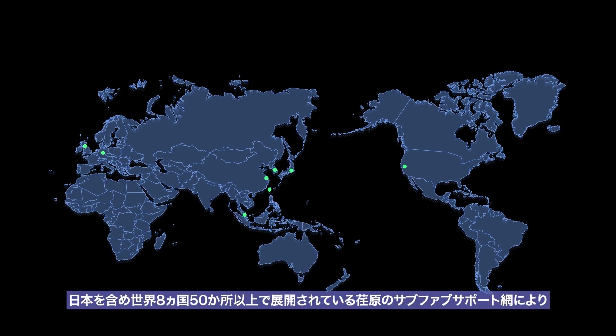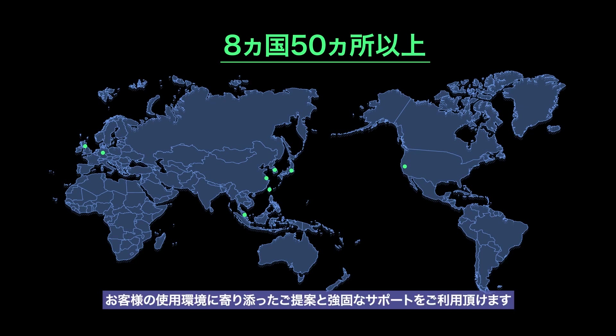Ibarra's sub-fab support network, available in more than 50 locations in eight countries, provides robust solutions and support tailored to your conditions.